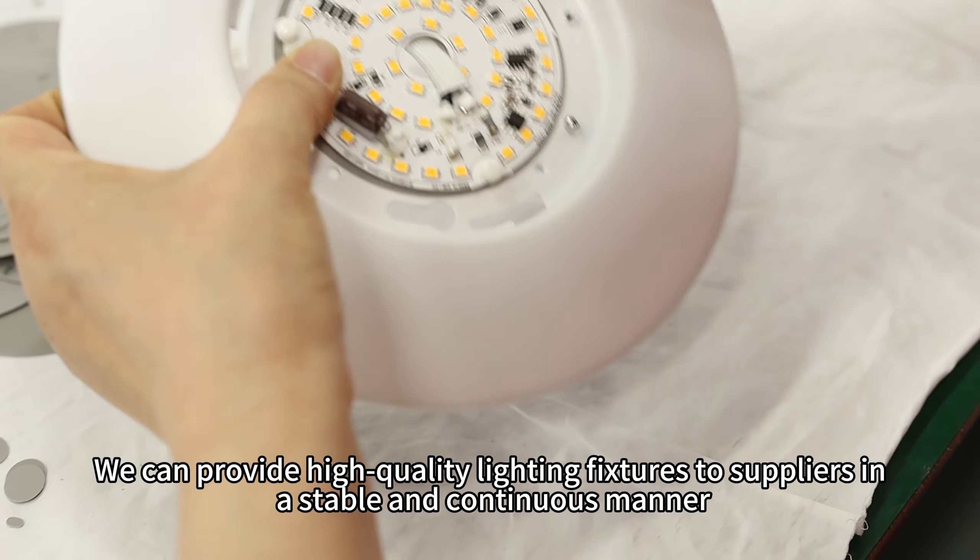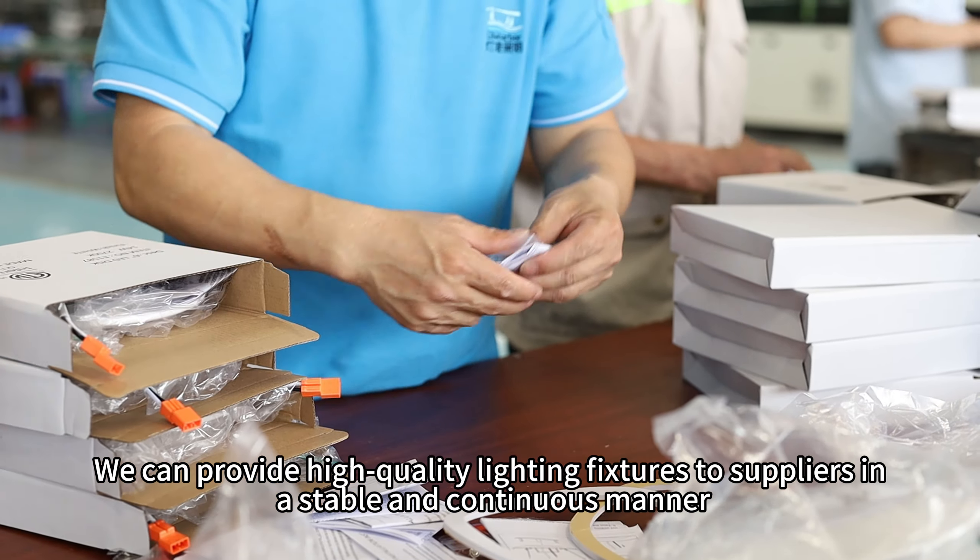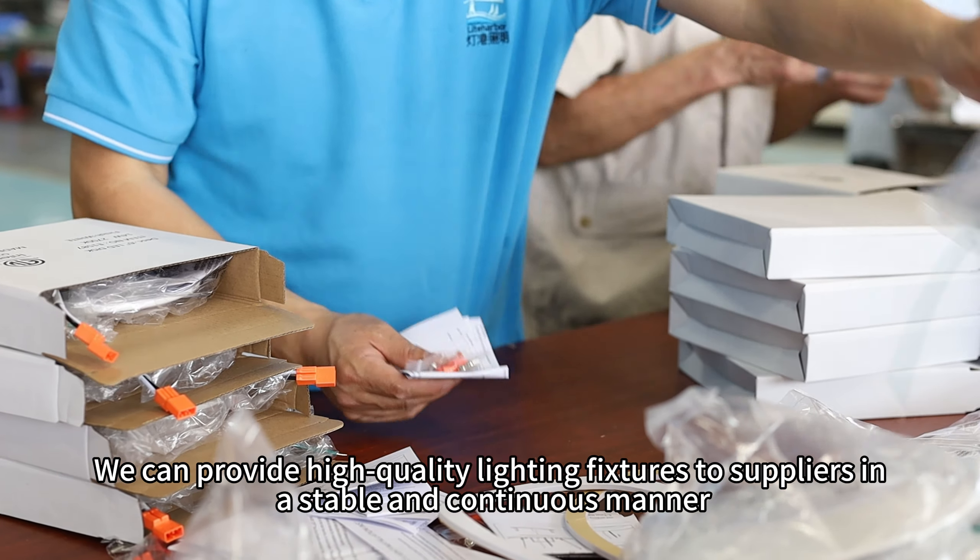We can provide high-quality lighting fixtures to suppliers in a stable and continuous manner. If you are interested, you can contact us to obtain the latest product quotation.